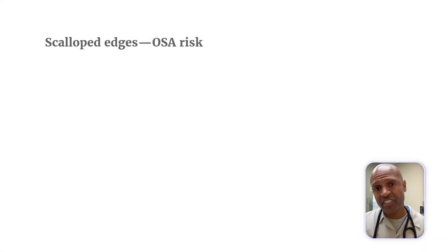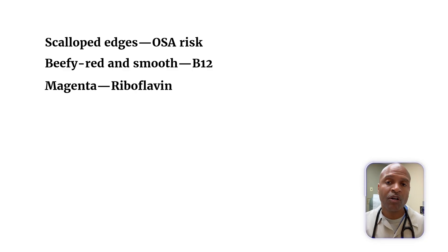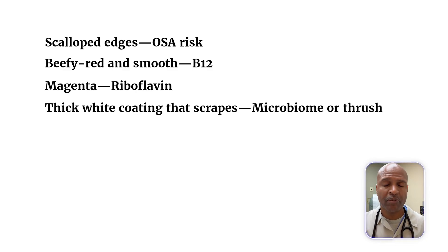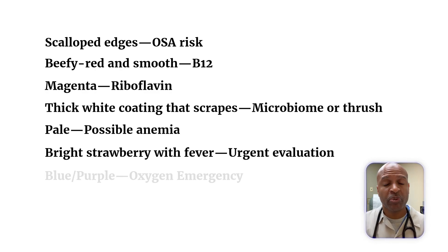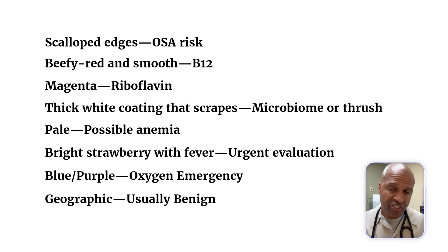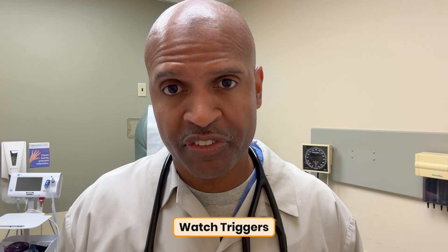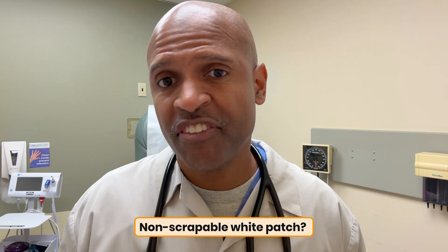Rapid recap: scalloped edges — obstructive sleep apnea risk. Beefy red and smooth — B12. Magenta — riboflavin. Thick white coating that scrapes — microbiome or thrush. Pale — possible anemia. Bright strawberry with fever — urgent evaluation. Blue or purple — oxygen emergency. Geographic — usually benign, watch triggers. Black hairy — hygiene and habits. Non-scrapable white patch — get it checked.